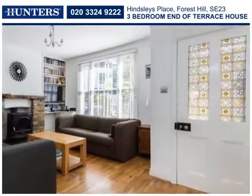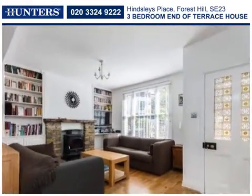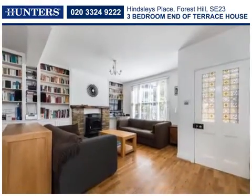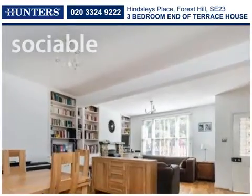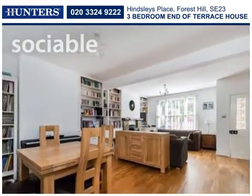Tastefully updated over the years, the property offers over a thousand square feet of living space, with a light and airy through-lounge extending to some 23 feet and with a feature fireplace in the sitting area.